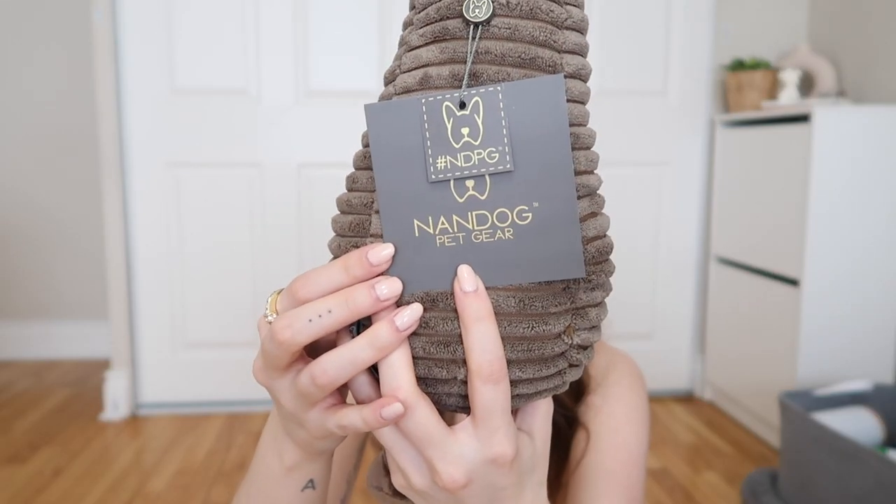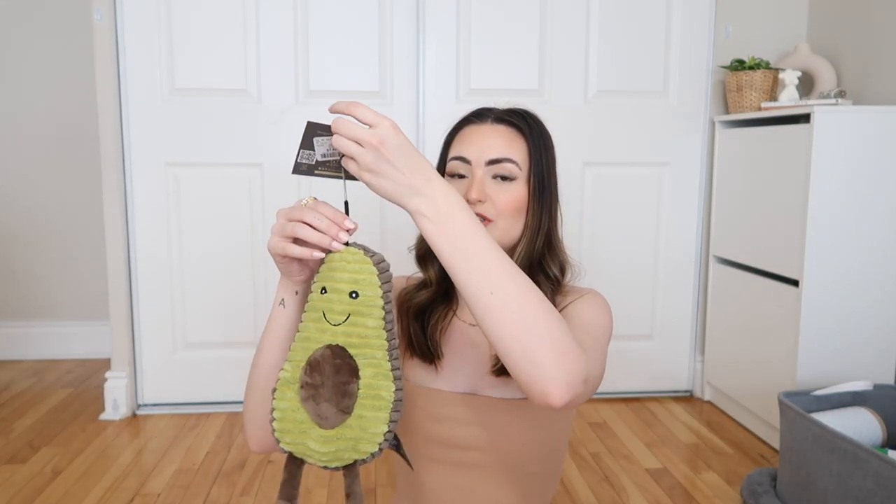Last but not least, we have some toys — we didn't get a lot yet since I'm going tomorrow to get more. My favorite one is this little avocado toy from Winners — it was $7.99, really really soft, and it squeaks. It's from this brand at Winners called Nandog Pet Gear. If you want to look up that brand, everything from them at Winners is so nice. The avocado's name is Fitzgerald!